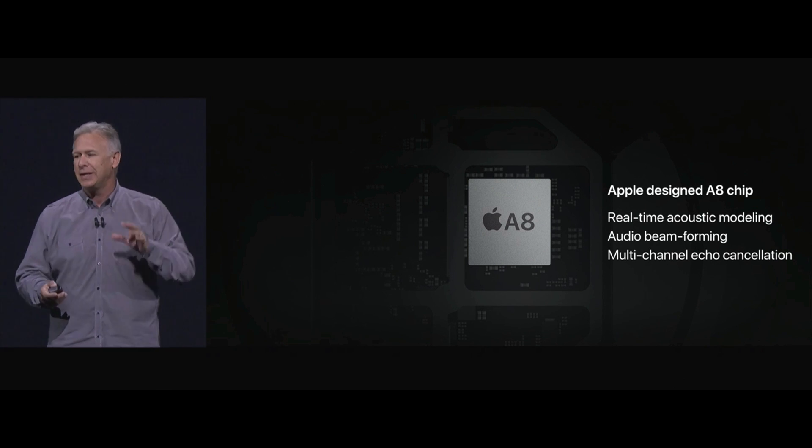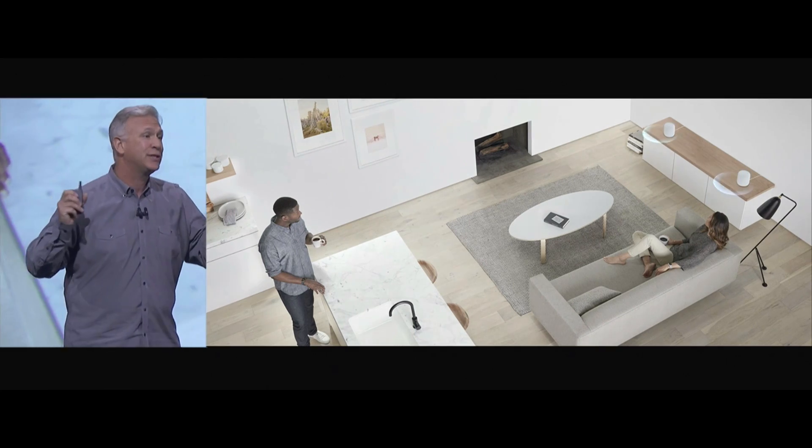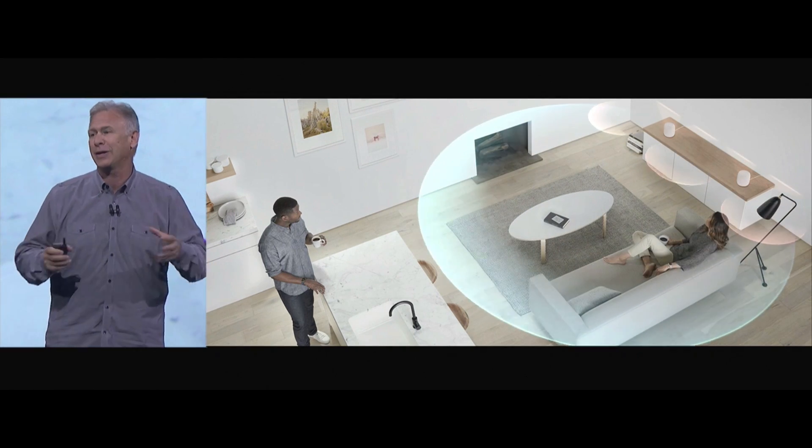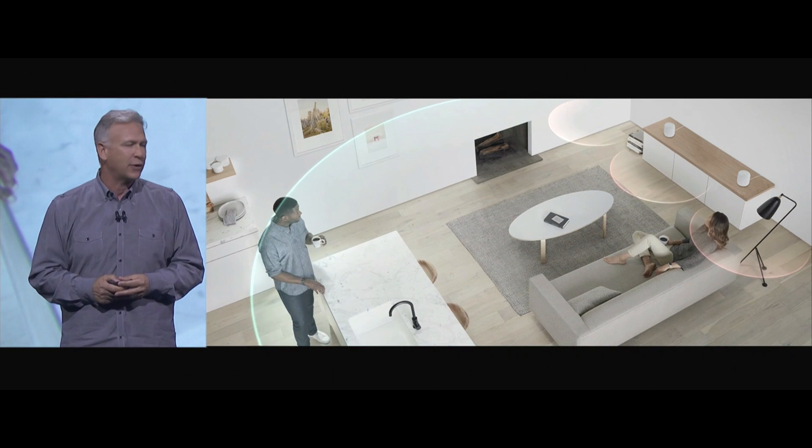It intelligently and automatically detects the space it's within. You should see what it's like when you set up two — they automatically work together to give this incredible spatial sound that really has the power to rock your house.